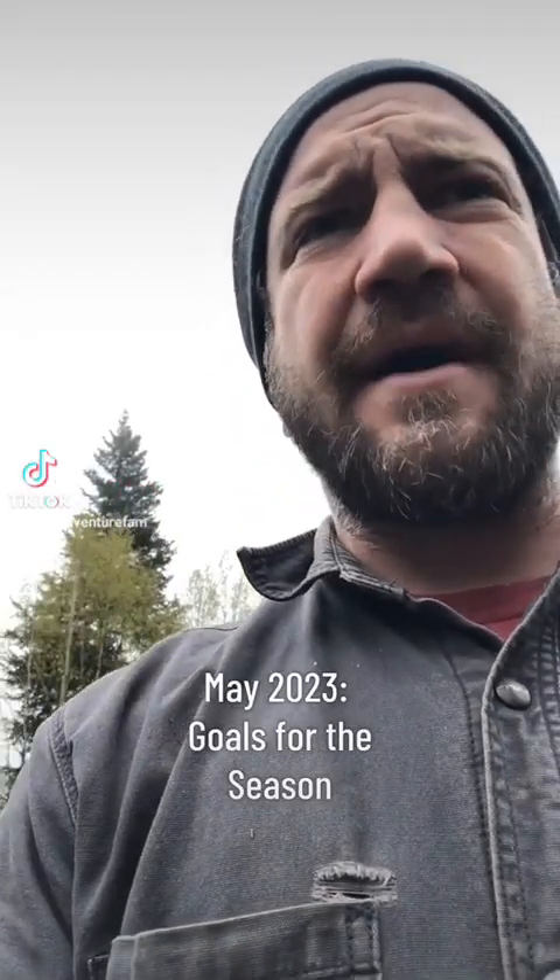We got back to the cabin the other day, unwinterized everything, and it went super smooth. Nothing shifted over the winter, nothing got affected negatively, there was no water in the house, which was great. And it doesn't look like the new foundation really moved, so super stoked about that.